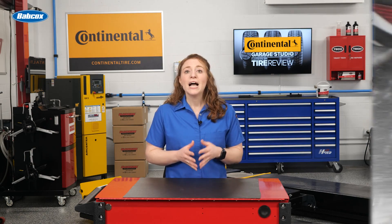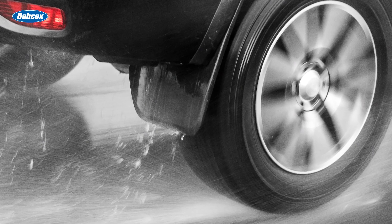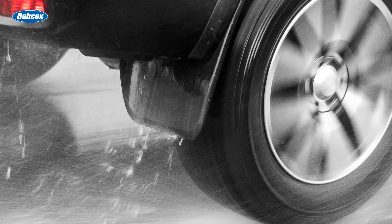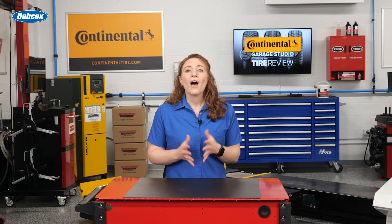Other aspects of the tire that affect its wet performance include tread depth and tire pressure. Tires hydroplane when the pressure of the tire pushing against the ground is equal to the water pushing back up against it. While hydroplaning can't always be avoided, emphasizing proper inflation to your customers is a must.